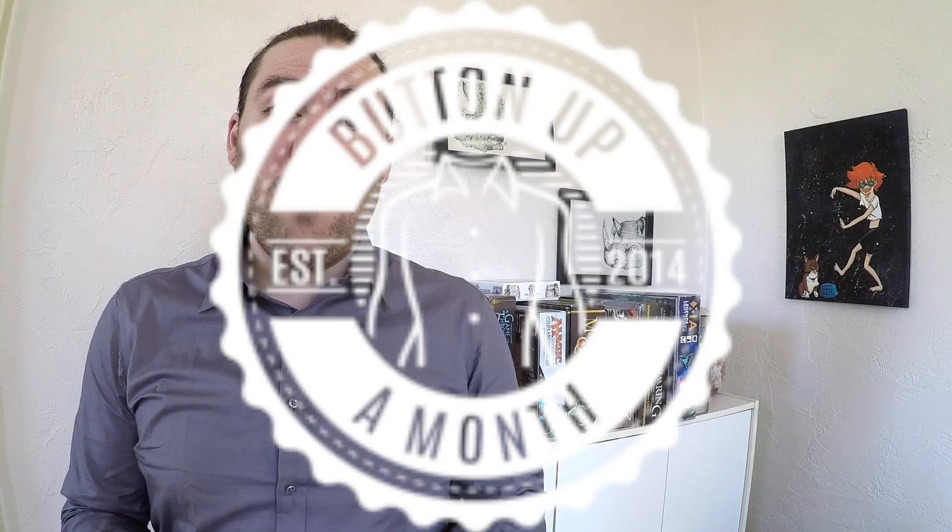So the service is called Button Up a Month, and it is exactly what it sounds like. Every month they charge you and send you a button-up shirt of your choice. The cool thing about them is that instead of being a blind box where you fill out a survey and they send you what they think you're going to like, you actually go in, they have a list of shirts, you put them in a queue, and then based on availability they're going to send you the shirt that's highest in your queue that's available.